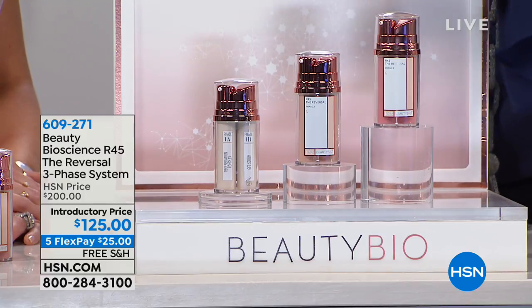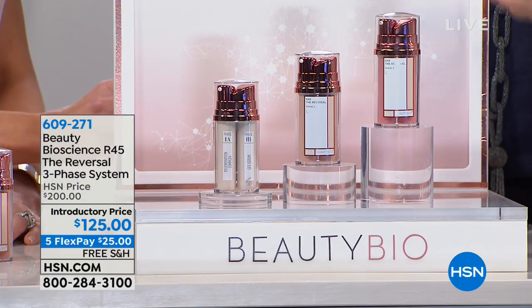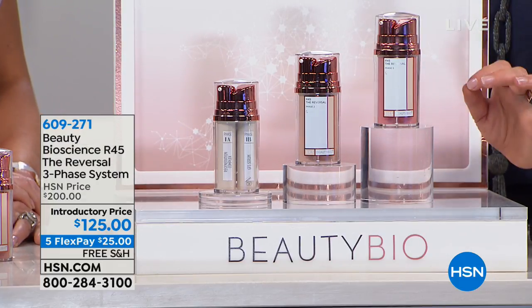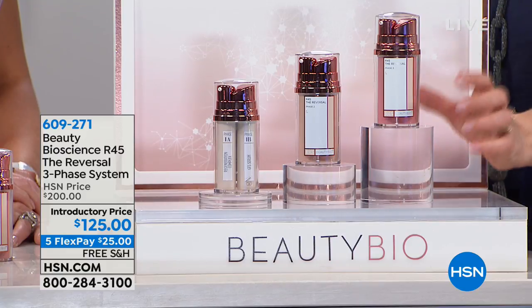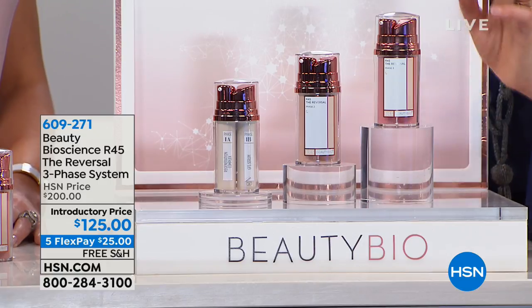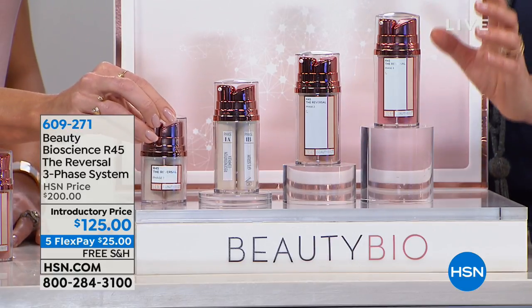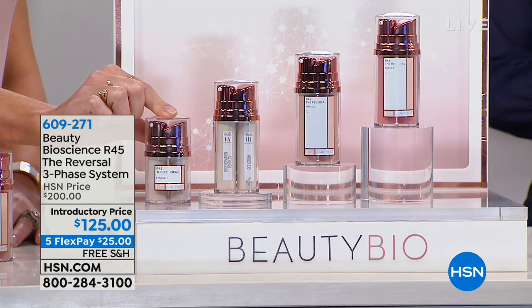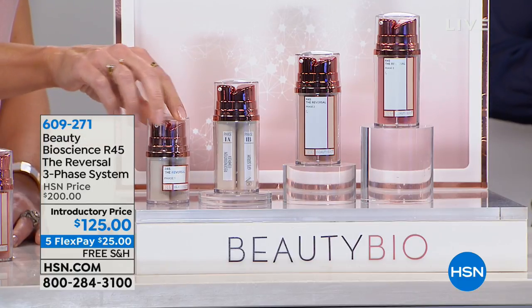Now what you're getting is the entire six-week system. It's 45 days of your time, but you're going to see results that you've never seen before, and you are getting the big jumbo sizes, which means you're going to have enough to use this two times in the year. So two pumps or two boosts in the year with the double-up size that you can't find anywhere else but here at HSN.